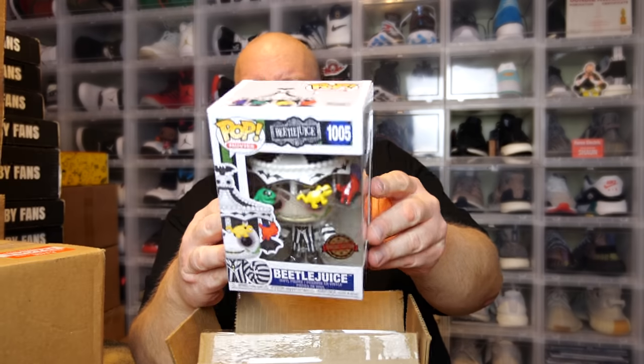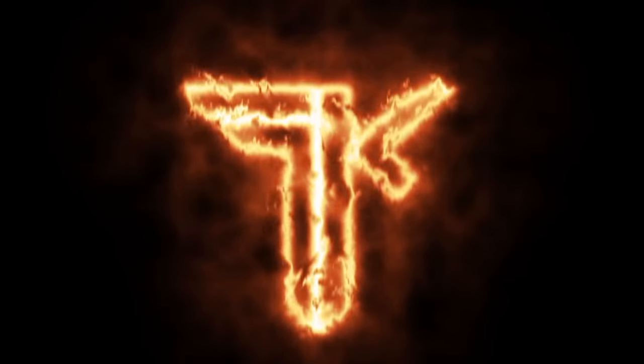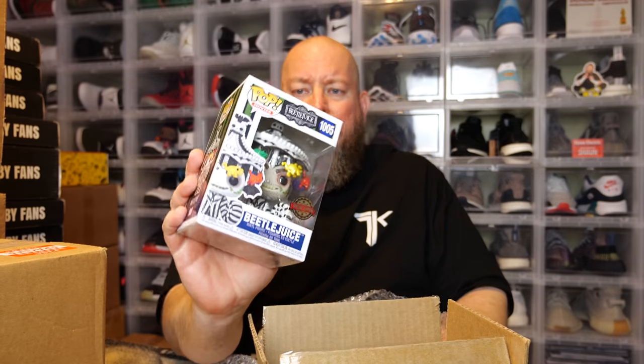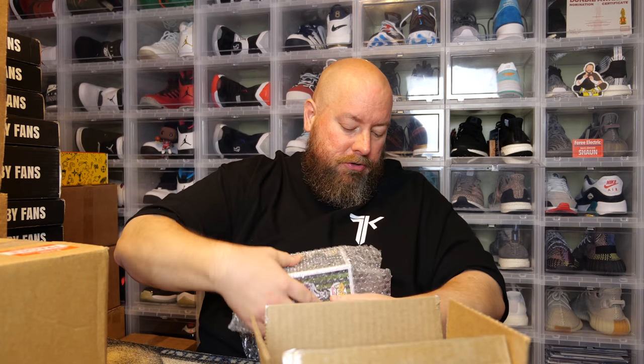Appetizer box number two — this one's a heavier pop. We got Beetlejuice with a special edition sticker. I think in the US this was a Box Lunch exclusive. The special edition sticker version comes in at 36 dollars; the Walmart exclusive sticker version was 42. So this is still way over what I paid — that is a win. I'll make sure to put this into a pop shield protector before it ships out.